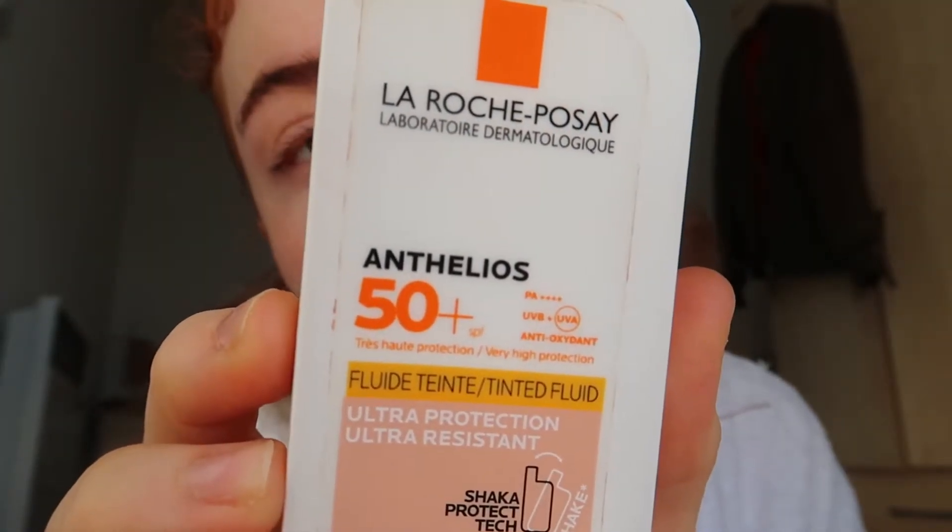You need to wear SPF every single day to protect the collagen in your skin — that's going to prevent aging. I use the La Roche-Posay SPF 50+ fluid, and I use the tinted version because it leaves my skin looking glowy and doesn't leave that white sheen that a normal fluid does.